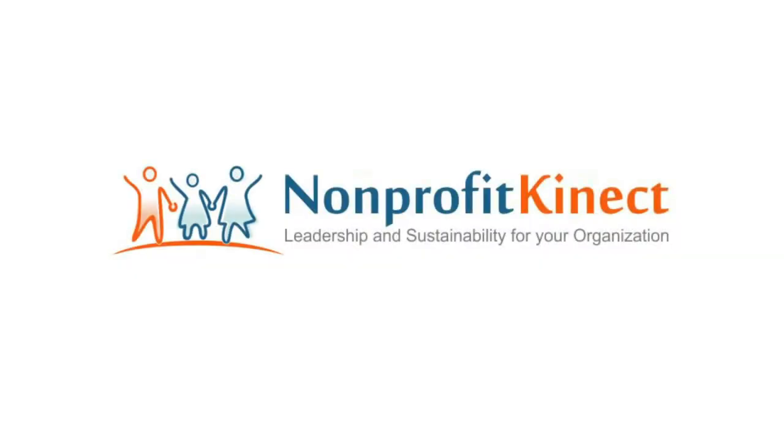The 805 Focus is brought to you in part by Nonprofit Connect. Nonprofit Connect provides superior leadership tools and resources so nonprofit leaders and board members can make valuable decisions to move their organization forward to a sustainable and vibrant future. More information on services online at nonprofitconnect.org.